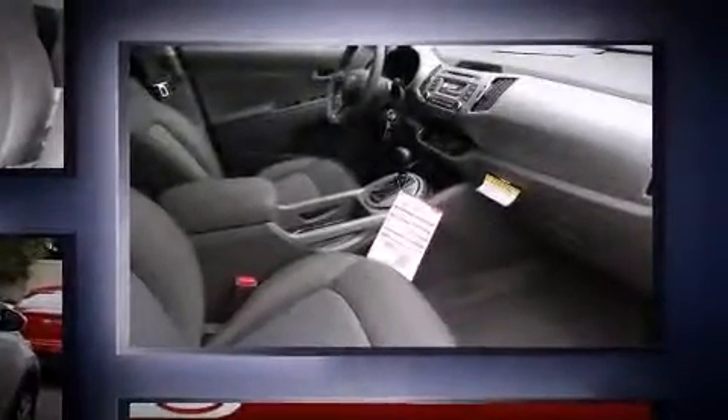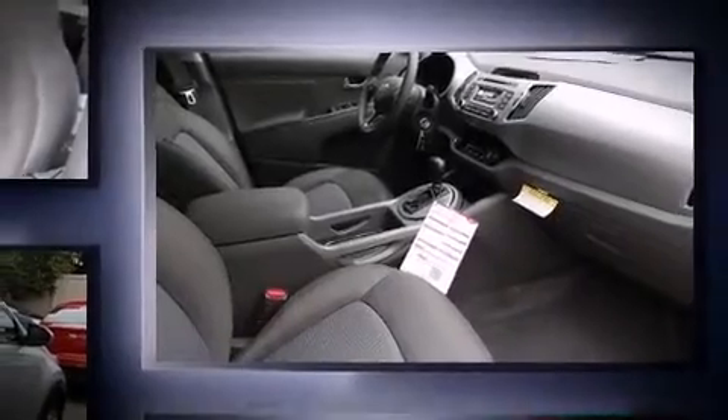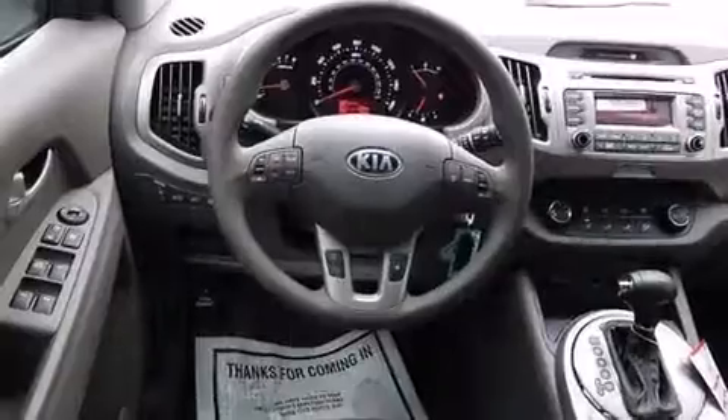Top features include cruise control, delay off headlights, a rear window wiper, one-touch window functionality, and remote keyless entry.